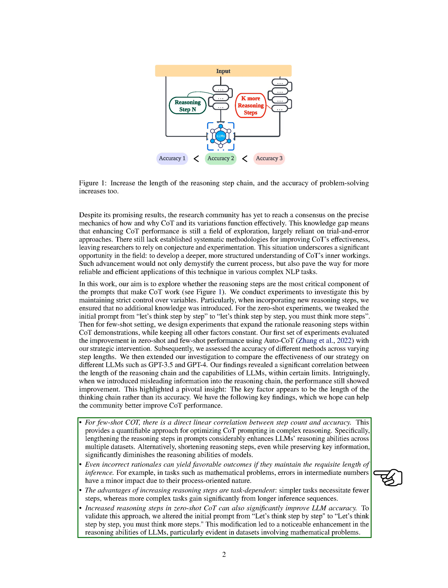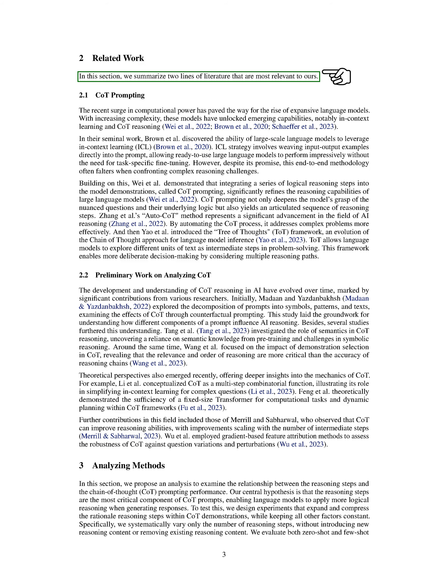Three, the benefits of increasing the number of reasoning steps depend on the complexity of the task. Simpler tasks require fewer steps, while more complex tasks benefit significantly from longer inference sequences. Four, increasing the number of reasoning steps in zero-shot COT can also significantly improve the accuracy of LLMs. We've confirmed this by modifying the initial prompt to instruct the model to think in more steps.